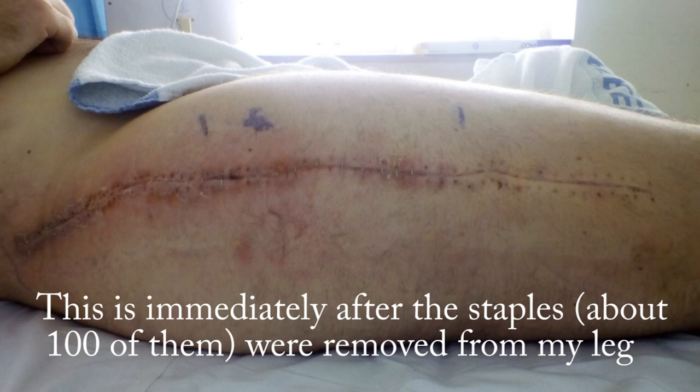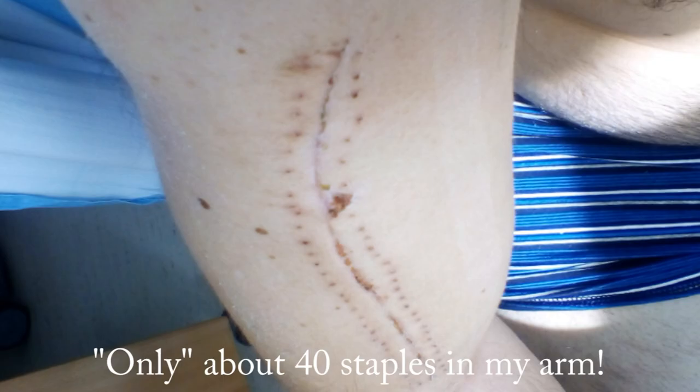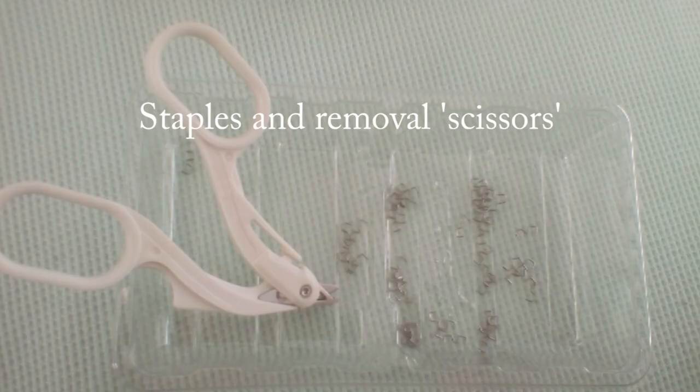I did warn you it was going to get gory. My leg is filleted from above the waist down to the knee — there's still quite a scar there now. My arm scar is still very obvious. But everything works — it hurts and my leg is in continual pain, but it still works, which is a good thing. I could so easily have ended up with a missing arm or leg, or both, or in a wheelchair, or in a box after the accident. So I do count it as a bit of a win that I'm still riding.